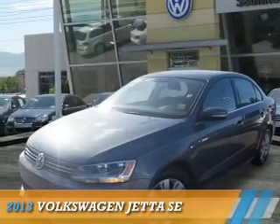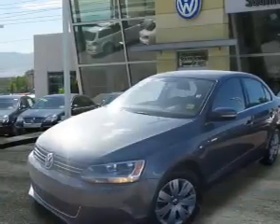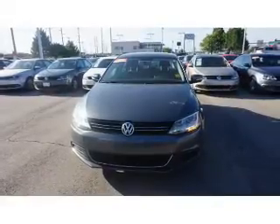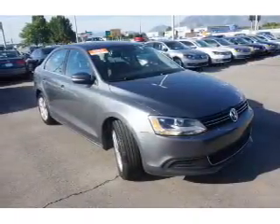Presenting the 2013 Volkswagen Jetta. It's powered by front wheel drive, a 2.5 liter 5-cylinder engine, and an automatic transmission.